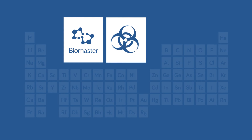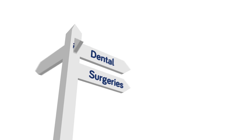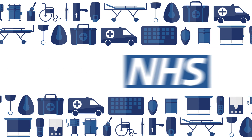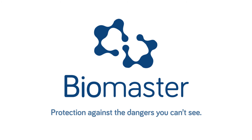Biomaster antimicrobial technology is used extensively in hospitals, dental surgeries, care homes and GP practices around the world. There are currently many different Biomaster treated products being used in NHS hospitals throughout the UK. Biomaster — protection against the dangers you can't see.